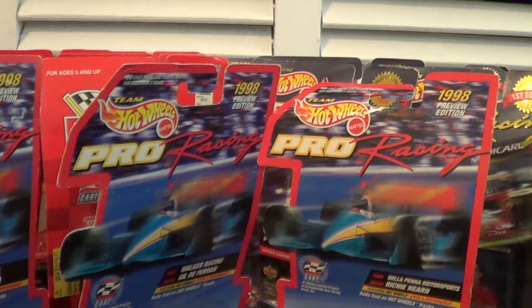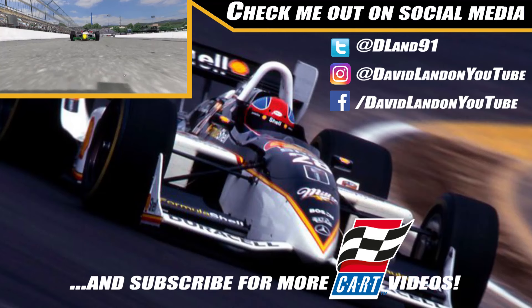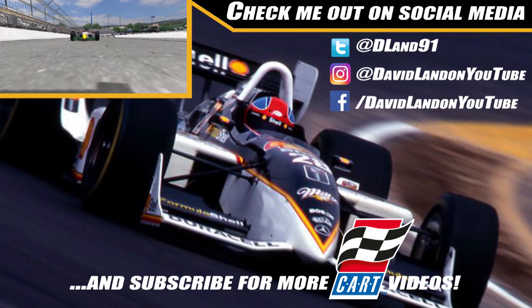Thank you guys so much for watching, and we will see you in the next video.